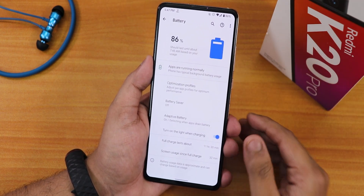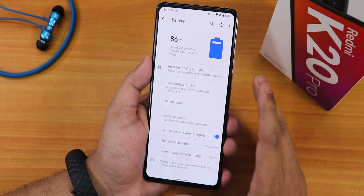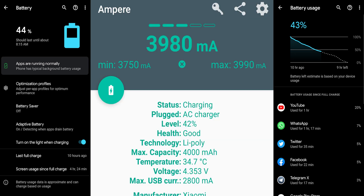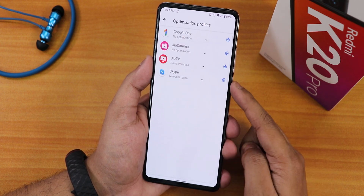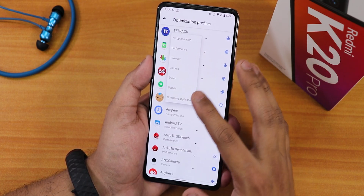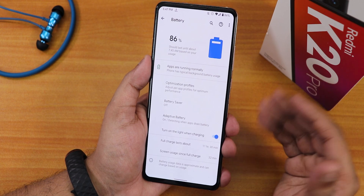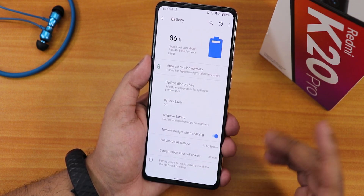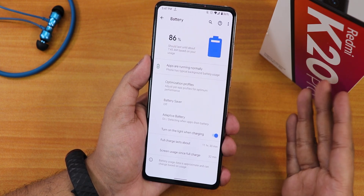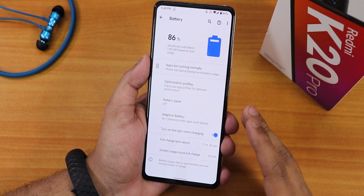In the battery settings, tapping the battery icon does nothing — you have to tap the three dots then battery usage to see full usage. Battery life is decent — you can easily get six to seven hours of screen-on time daily, and fast charging works fine. The battery section also has optimization profiles for thermal management — you can set per-app profiles for browser, camera, dialer, games, and streaming apps. There is adaptive battery and a lightweight charging option, but battery temperature, charging cycles, current capacity, and design capacity are simply missing from the settings.